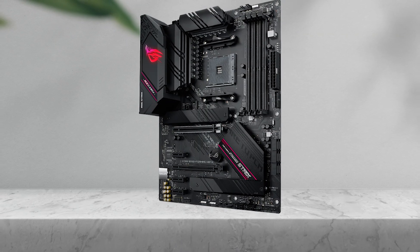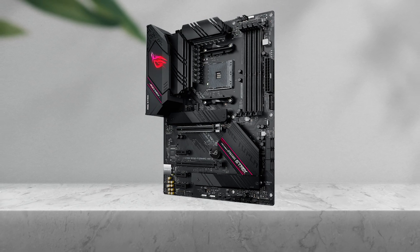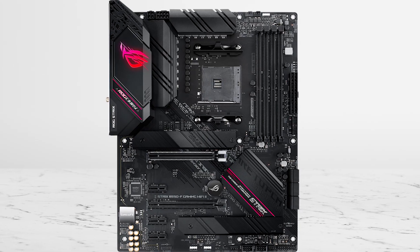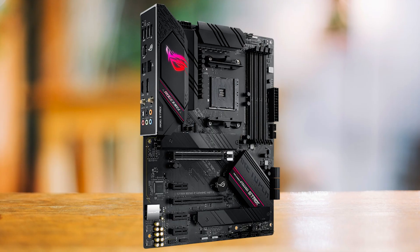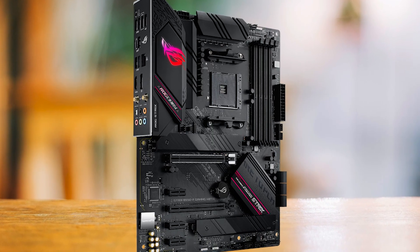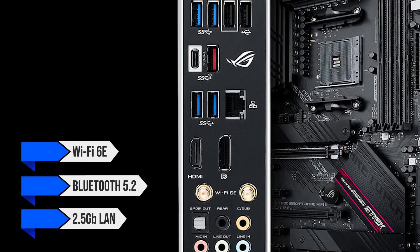This is where two boards separate themselves based on what you actually value. If your priority is max features per dollar, the board that makes the most sense is the Asus ROG Strix B550F Gaming Wi-Fi 2. When you look at the actual connectivity on this model, you're getting modern wireless and wired networking in one place: Wi-Fi 6E, Bluetooth 5.2, and 2.5 gigabit LAN.